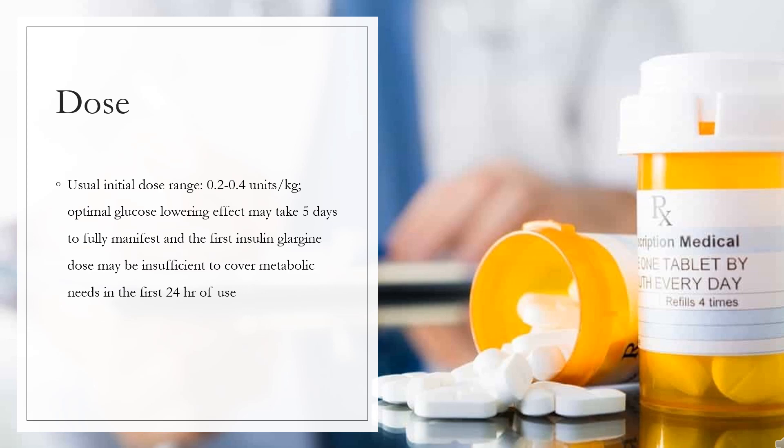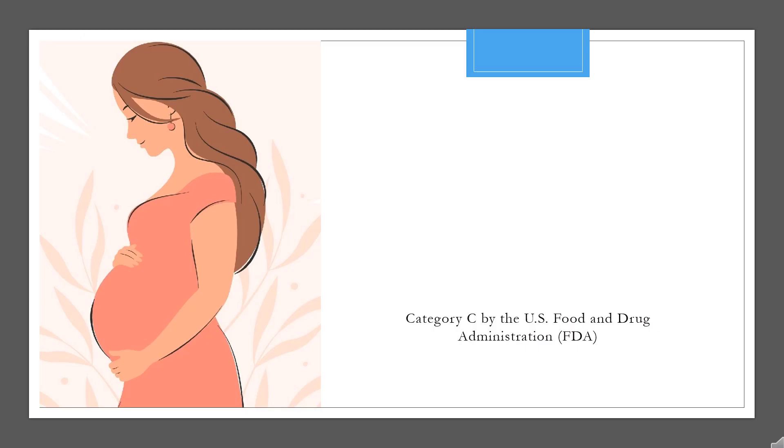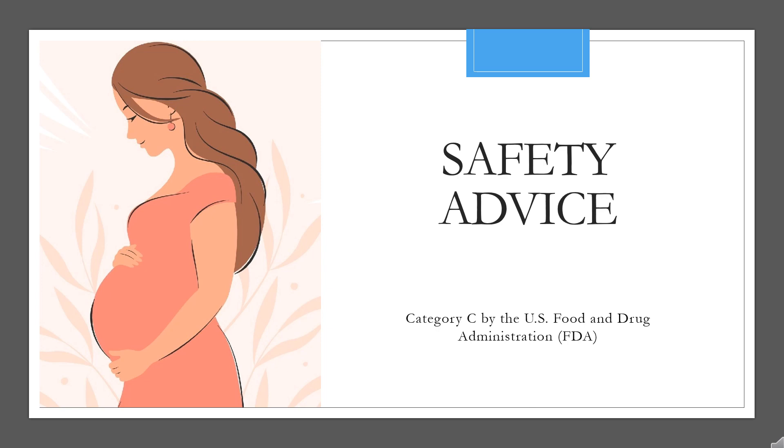For type 2 diabetes mellitus, insulin glargine is indicated to improve glycemic control. For insulin-naive patients, start at 0.2 units per kg per day. If necessary, adjust the dosage of other antidiabetic drugs when starting insulin glargine to minimize the risk of hypoglycemia. Regarding safety during pregnancy, insulin glargine carries FDA pregnancy category C, meaning risk cannot be ruled out.